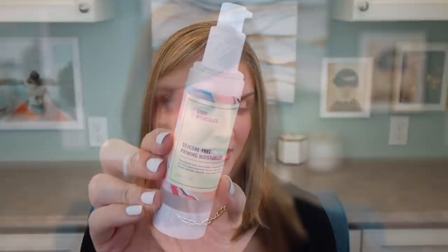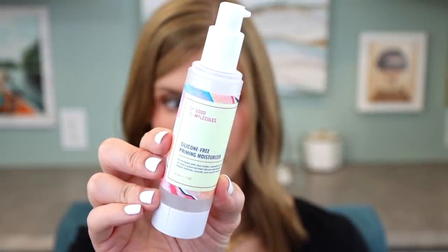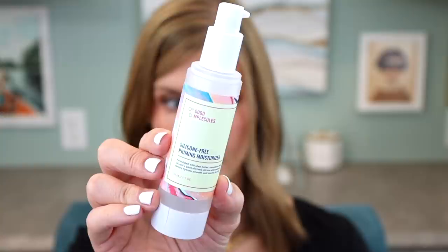Some of these are favorites and I just should have tried them before I did. So this first one is an affordable skincare brand overall, Good Molecules. This is the silicone-free priming moisturizer and it's actually one of my holy grail daytime moisturizers. It's great for any skin type — you can use it day and night, but I just really like it for daytime.